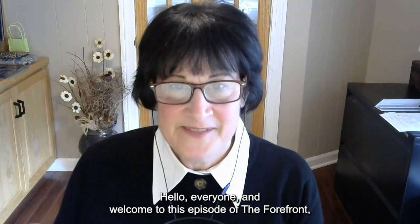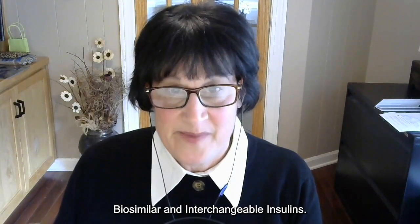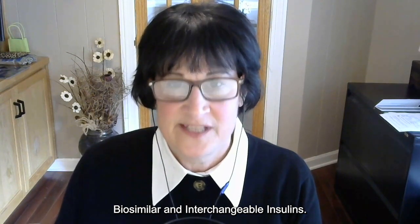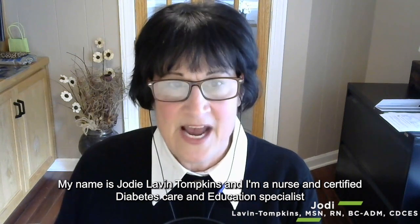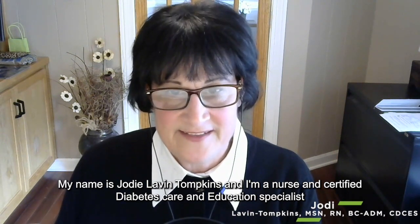Hello everyone, and welcome to this episode of The Forefront: Biosimilar and Interchangeable Insulins. My name is Jody Lavin-Tomkins, and I'm a nurse and certified diabetes care and education specialist and director of accreditation and content development at the Association of Diabetes Care and Education Specialists.